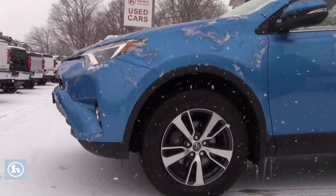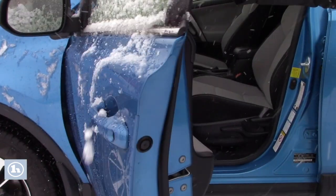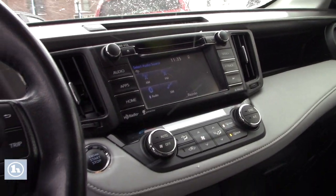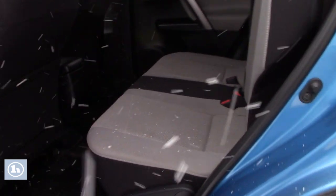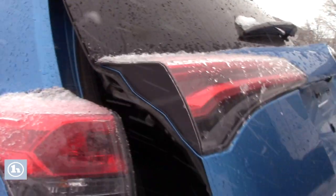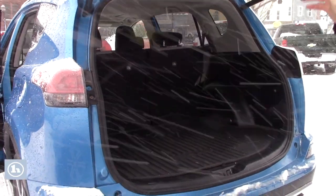Great car. Michelin tires on it. This is an SUV, automatic, has a backup camera. Lots of room — well equipped. Lots of space.